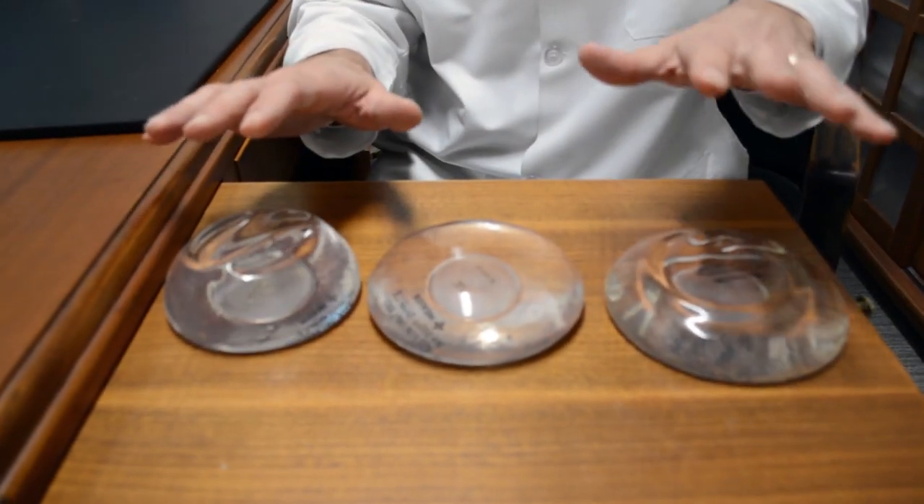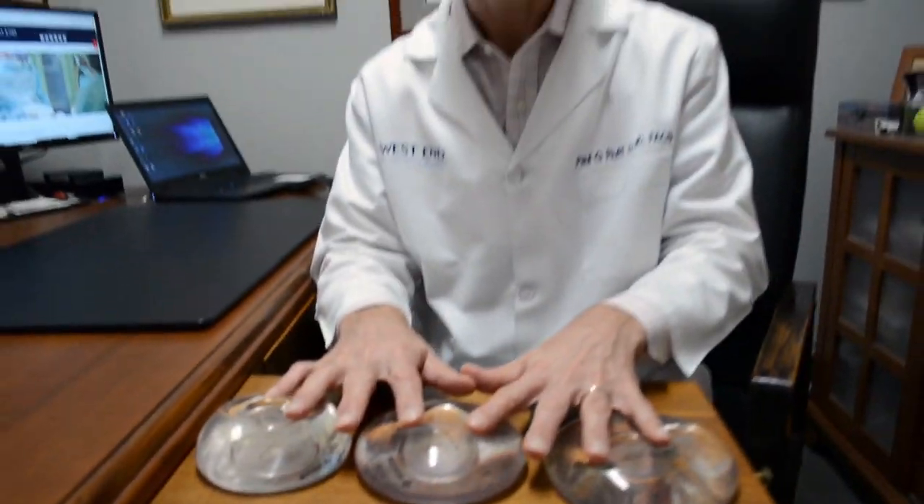Even within the realm of implants, there are more than just silicone gel-filled smooth round implants. There are saline-filled implants that are round, smooth, and textured. There are gel-filled implants that are textured, and there are the anatomic implants.